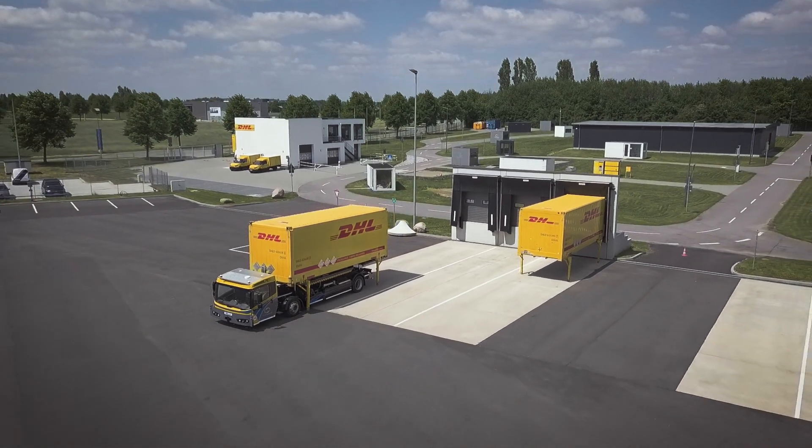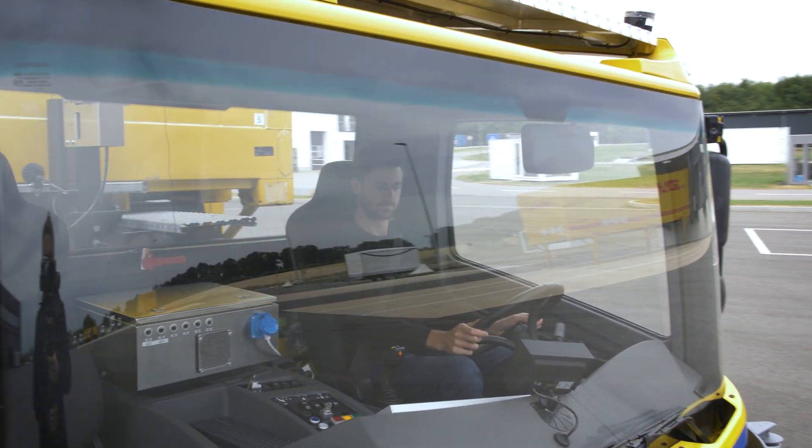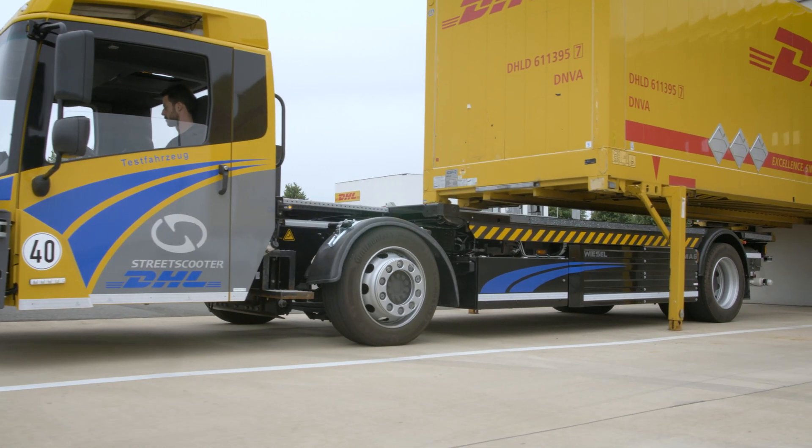An assistance system that revolutionizes chart logistics. Street Scooter, a subsidiary of Deutsche Post, has developed a system for automated shunting of containers.